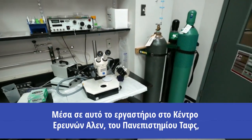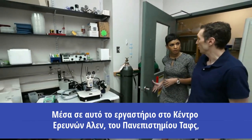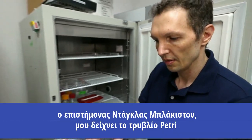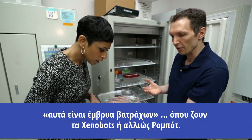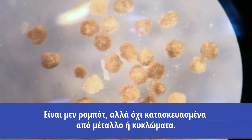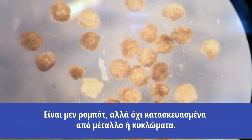Inside this lab at the Allen Discovery Center at Tufts University, scientist Douglas Blackiston shows me the petri dish where xenobots, also known as robots, live. They are robots, but not made of metal and circuit boards.